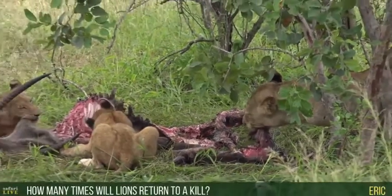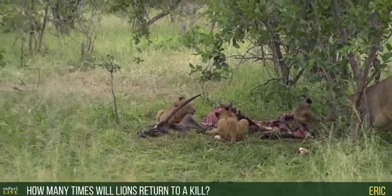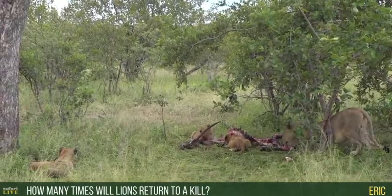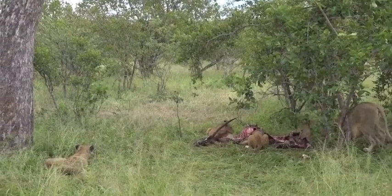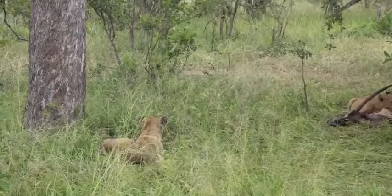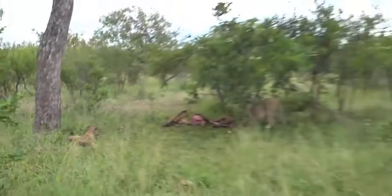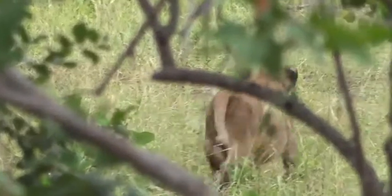Eric, you're wondering how many times a lion would return to the same kill. That would depend on how much flesh is left. As we saw in winter, the tables turn — it's easier for the lions to catch various animals, from buffalo to waterbuck to kudu, because they're weakened by not having any food around. We saw a number of times where they'd eat a little bit and then move off entire carcasses and go and catch something else.